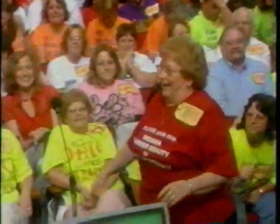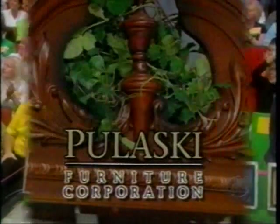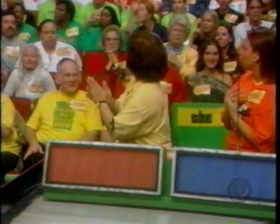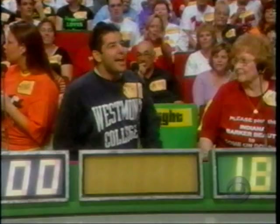Right over there is the next item up for bid — it's a handsome curio cabinet. This curio from Pulaski Furniture features a medallion cherry finish on hardwood solids and maple veneers with side entry, adjustable glass shelves, and mirrored back. Mary bids $18.95. Merlita bids $1,199. Amanda bids $1,300. John bids $1,196. The actual retail price is $1,500. Amanda is our winner.